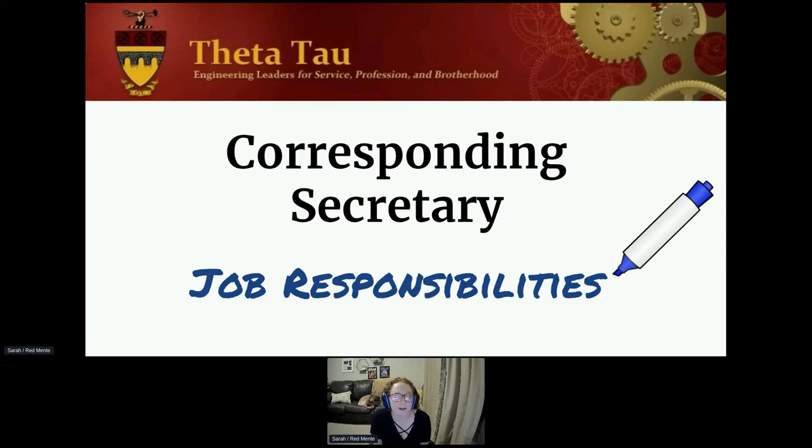Hello. My name is Sarah Redmente. I'm the editor of The Gear. I was also Corresponding Secretary for my chapter a couple of times, so I'm going to be going over what the job responsibilities of a Corresponding Secretary are.